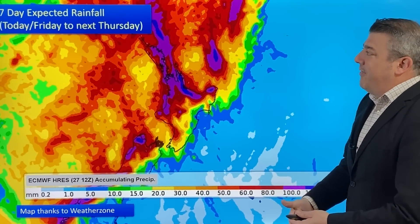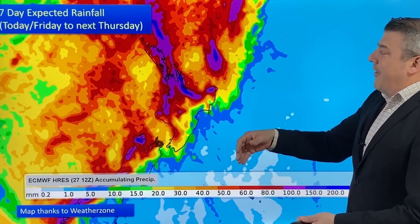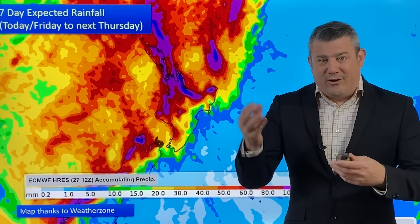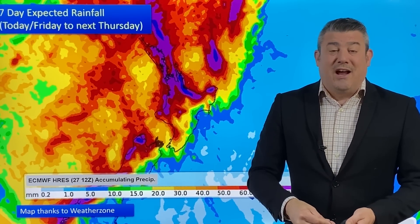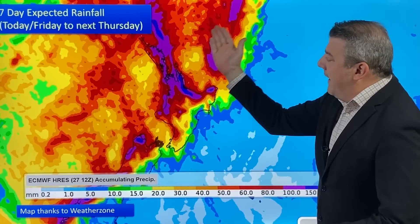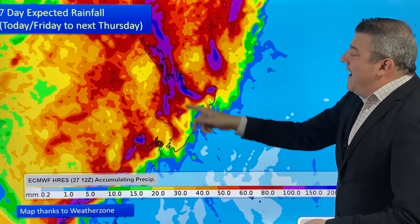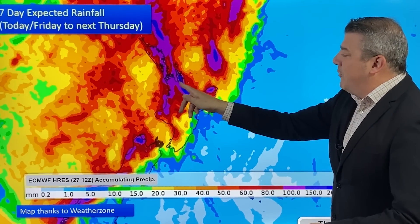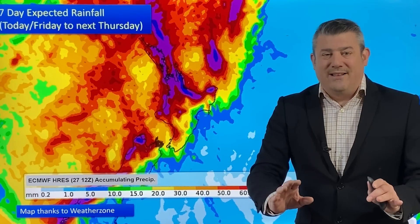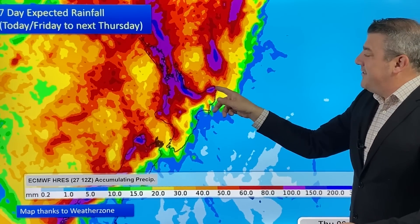We'll kick off with the seven-day expected rainfall in New Zealand as this low comes down. The low itself is not overly stormy but it's going to create a squash zone — that's when you get those windy northeasterlies stuck between the incoming low and the outgoing high. That's going to see rain piling up on the northeastern and northern side of the country. The heaviest rain looks to be around the Coromandel Peninsula and Bay of Plenty, with heavy totals in those areas.